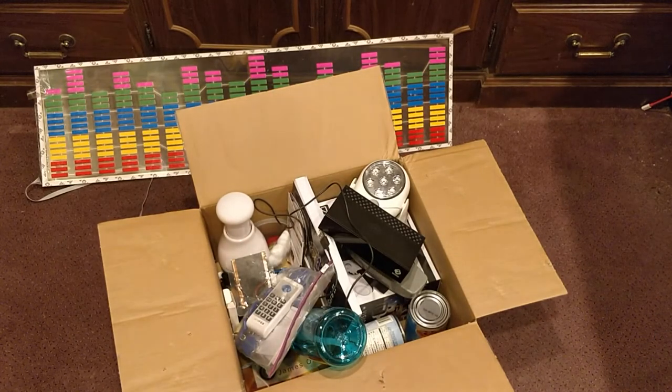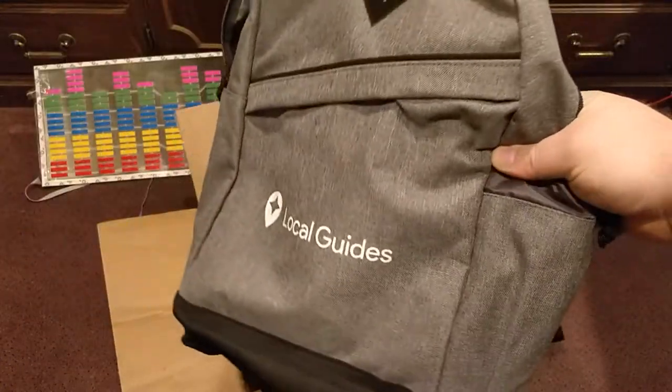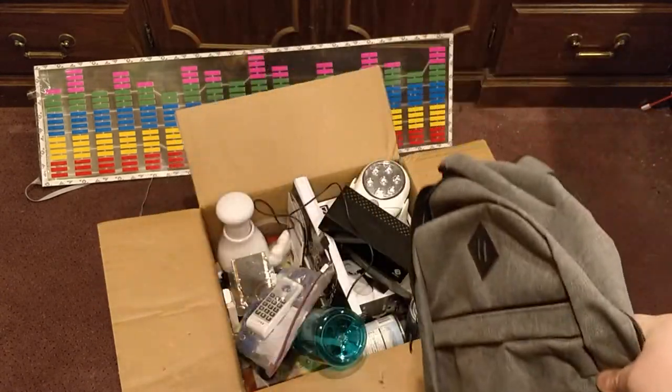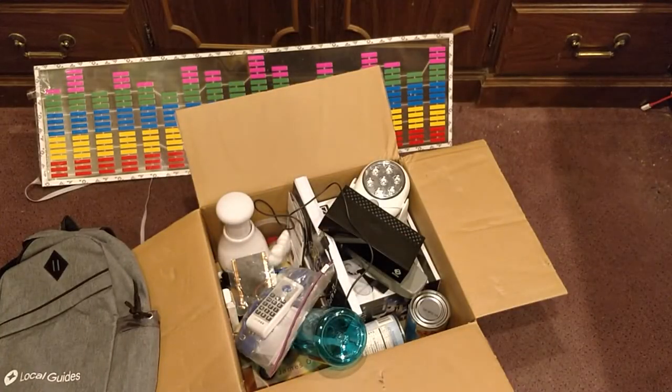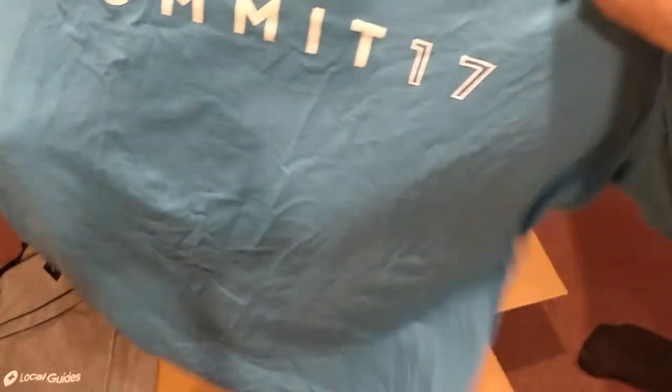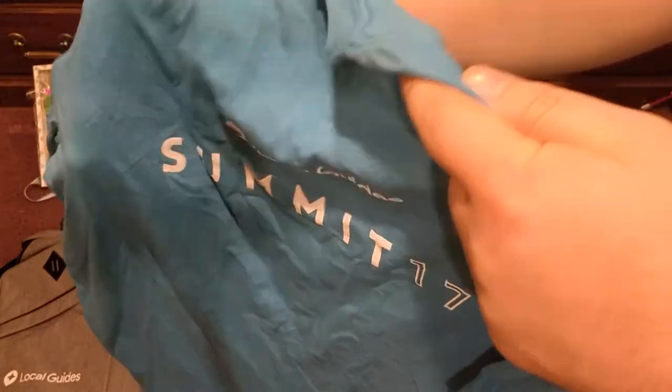Remember I went to San Francisco on that Google trip? Here's a backpack I got from that trip — it's a Local Guides Summit backpack, it's all yours now. Here is a Local Guides Summit t-shirt — it's all yours.